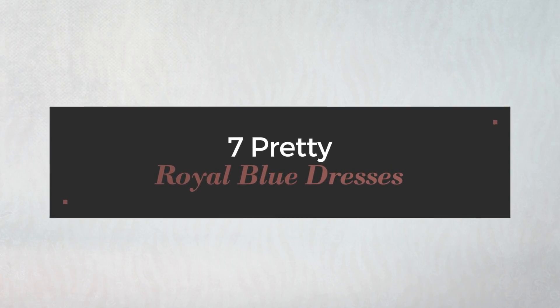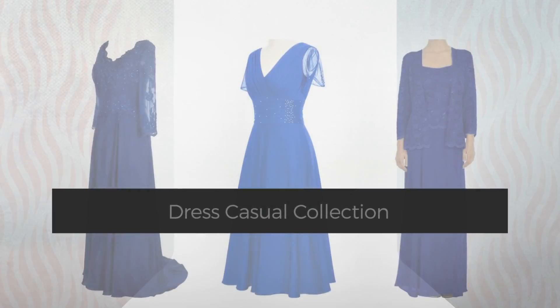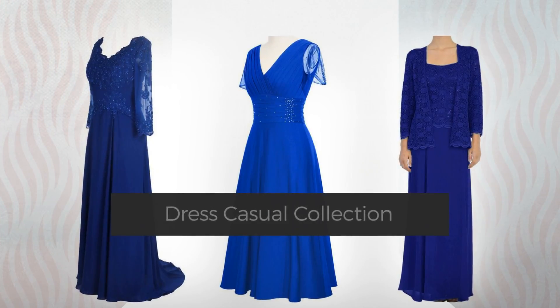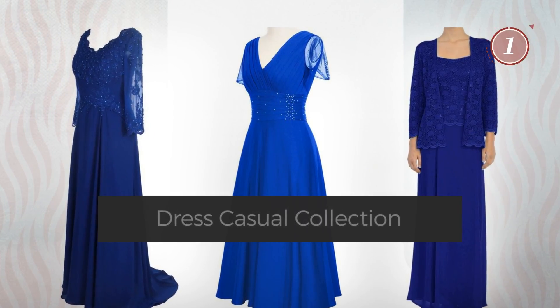7 Pretty Royal Blue Dresses, hand-picked from over 3,000 fashion designers' catalogues. At any time, click the circle and get the details about your favorite dress.